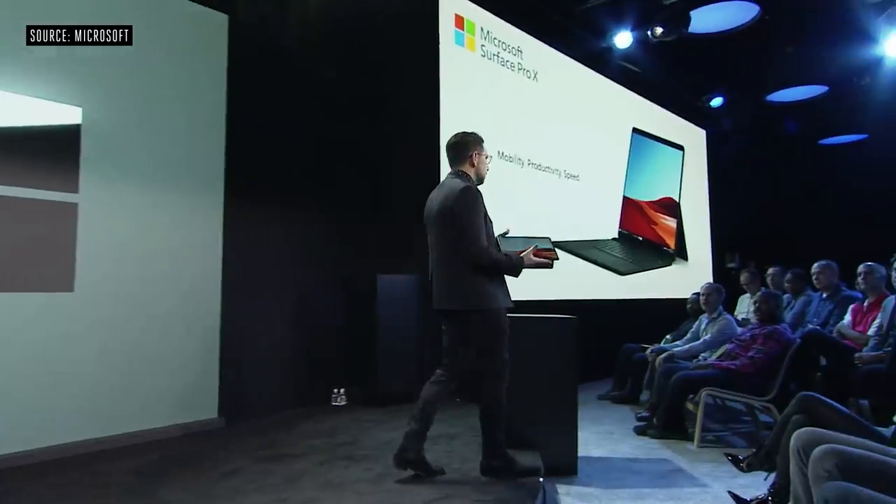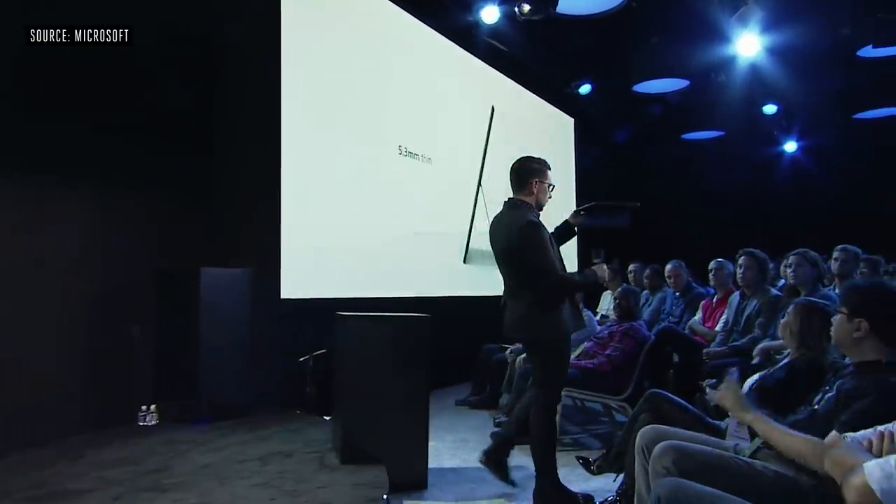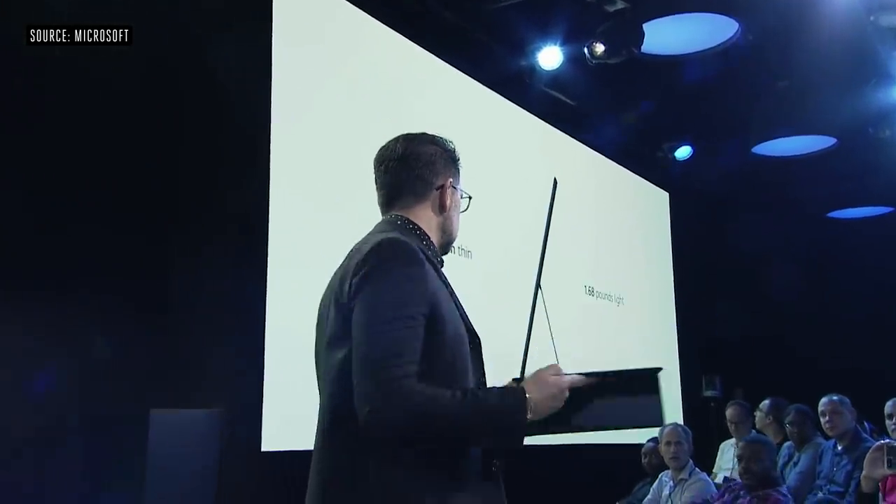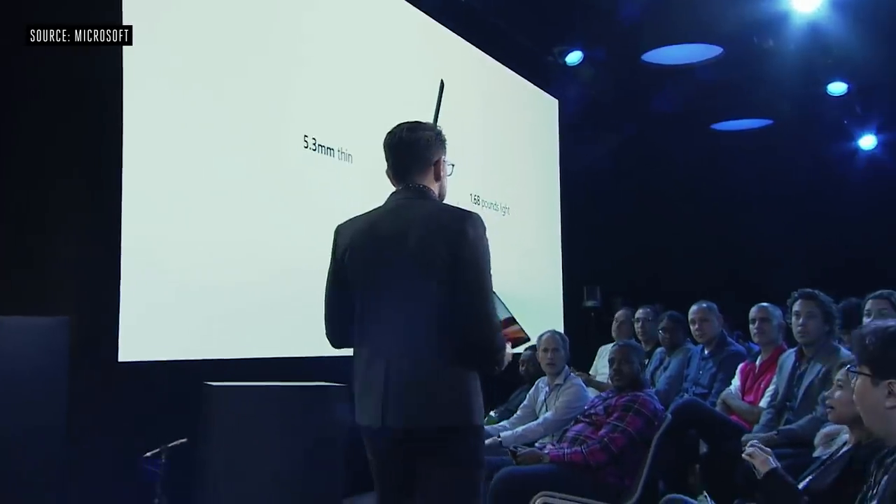This is Surface Pro X — a cutting edge 2-in-1. It's 5.3 millimeters thin at its thinnest point, incredibly light at 1.68 pounds. You can see how easy it is to hold. It's got these gorgeous chamfered edges, so when you put it in your hand, it doesn't feel sharp.